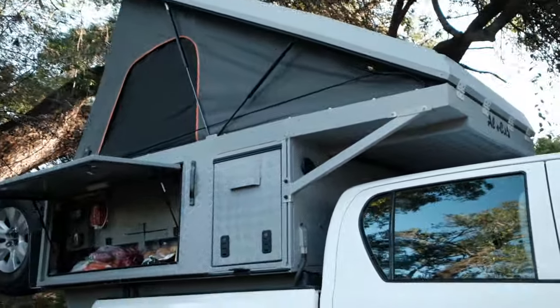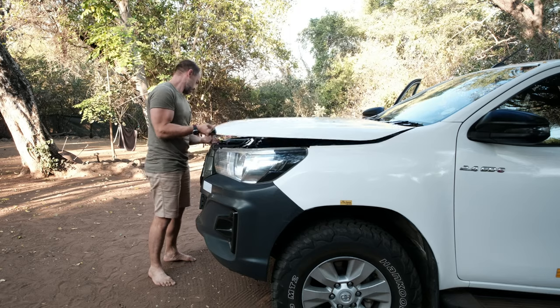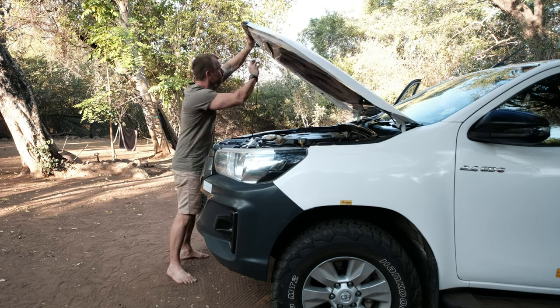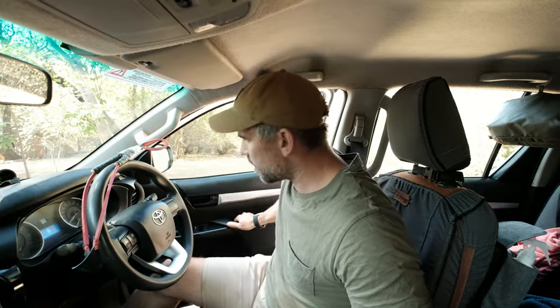Getting a good safari car when you want to go on a self-drive adventure is absolutely essential for your comfort. It will be your home, it will be your kitchen and basically where you'll spend a lot of time. In this video, we're going to go through our Toyota Hilux fully equipped safari camper and I'll give you some tips on what extra you should bring. So let's start with the car itself.